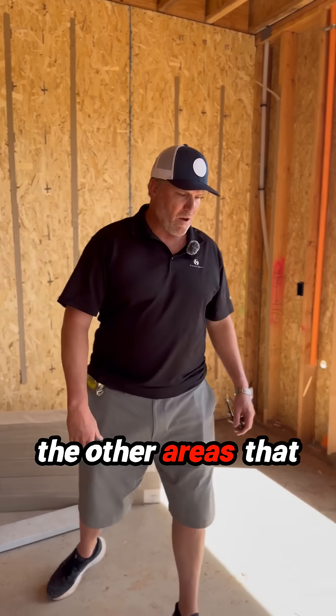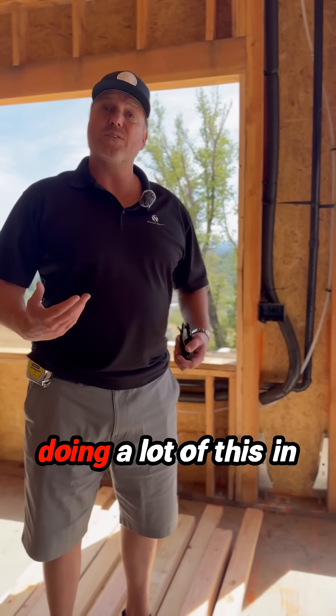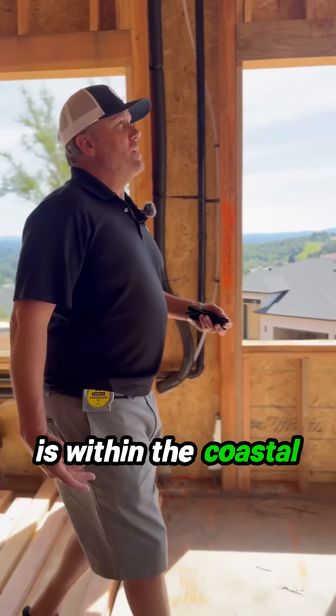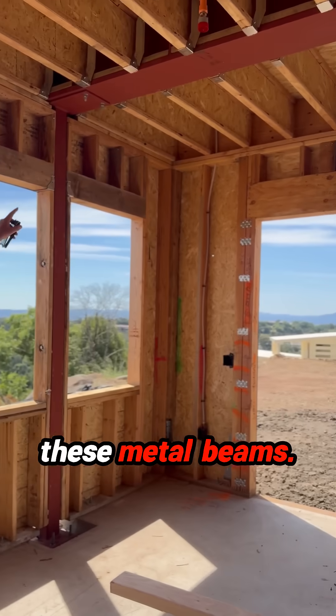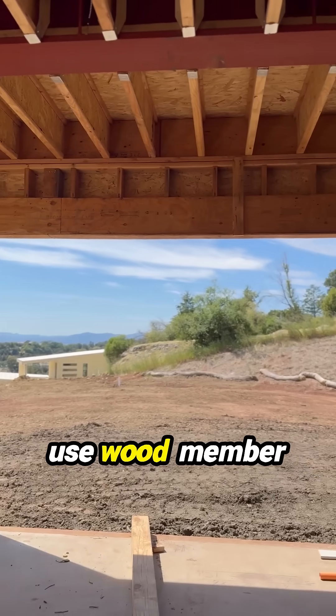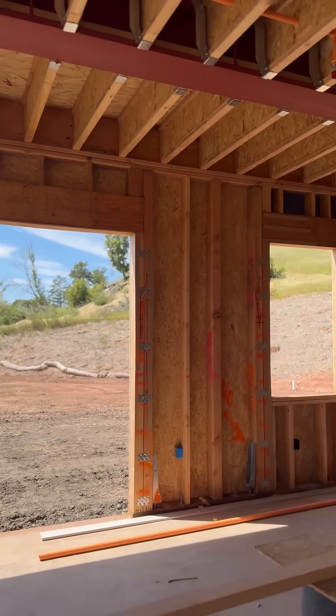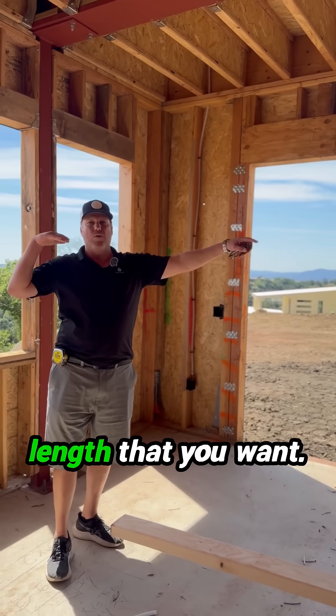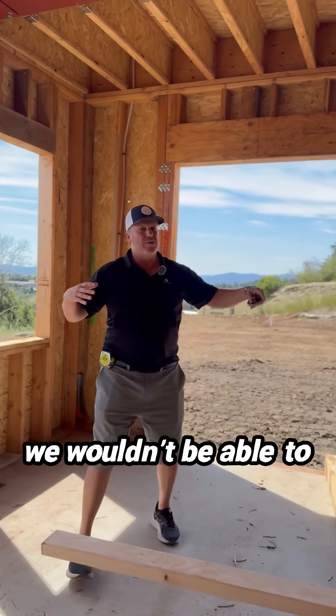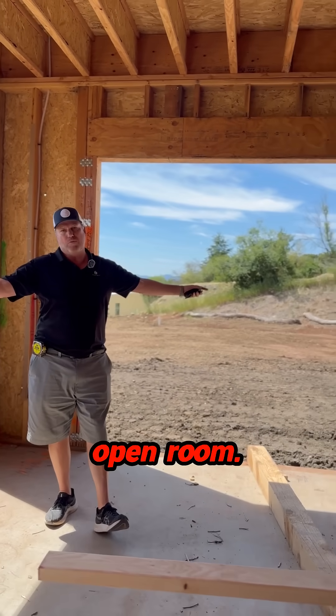Some of the other areas we have to address, primarily design-wise in the coastal collection, is that we're going to be using a lot of beams — a lot of these metal beams. You typically want to use wood framing members, but sometimes you have to use the beams to get the length you want. If we didn't use this beam, we wouldn't be able to have this great big open room.